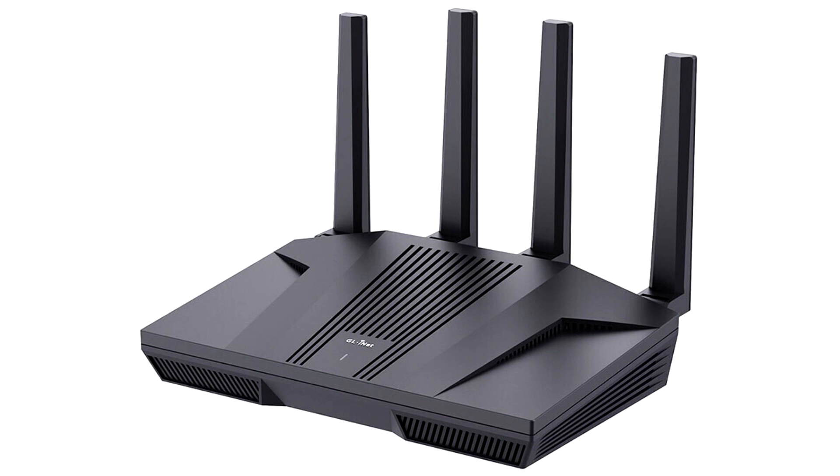The FLINT 2 is ideal for users with high speed, capacity, and stability requirements. With dual-band AX6000, up to 160 MHz bandwidth, 4x4 MIMO support, and 8 high-power antennas.